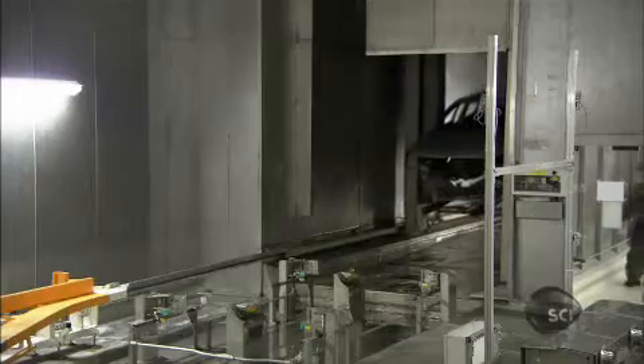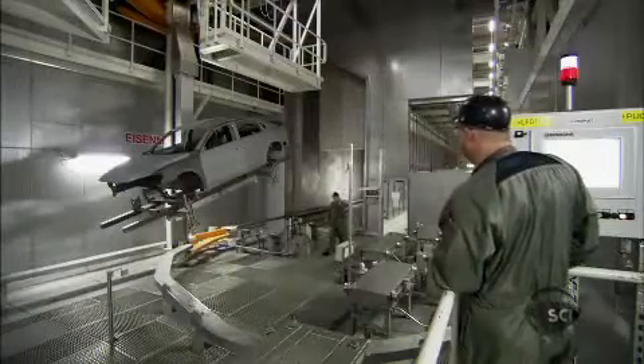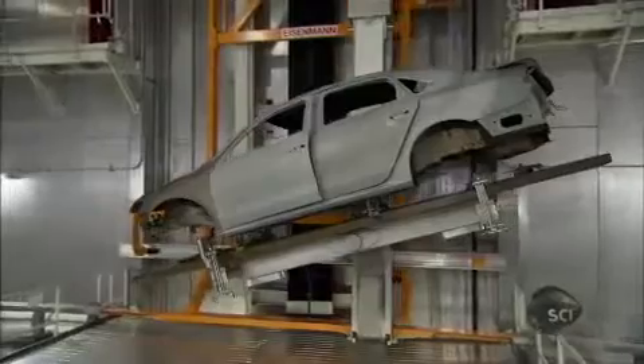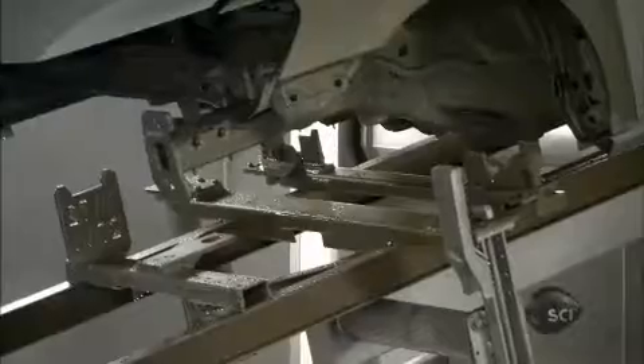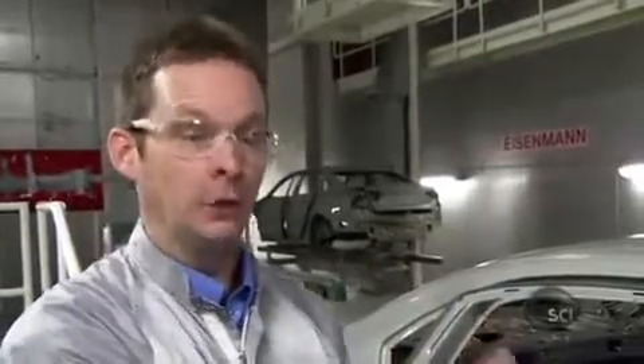The e-shuttles don't just bathe the vehicles — they also transport them from the body shop. The e-shuttles are as new as all the other robots, so there are still glitches. The engineers have devised a way of withdrawing faulty mechanisms without stopping production. The e-shuttles are all individual, so when we have a problem with one, we can take it offline and the rest of the shuttles can continue to run in normal operation.